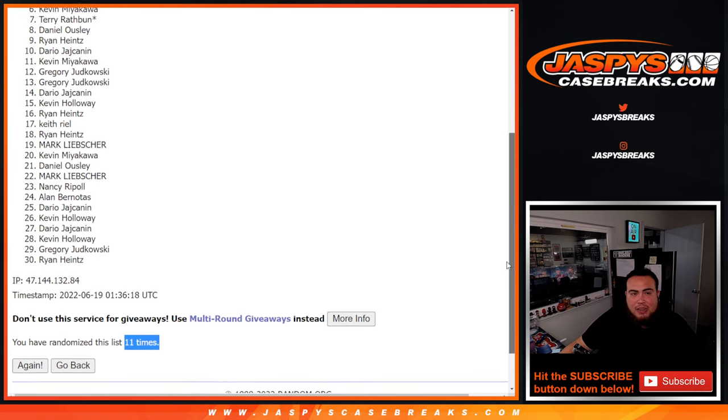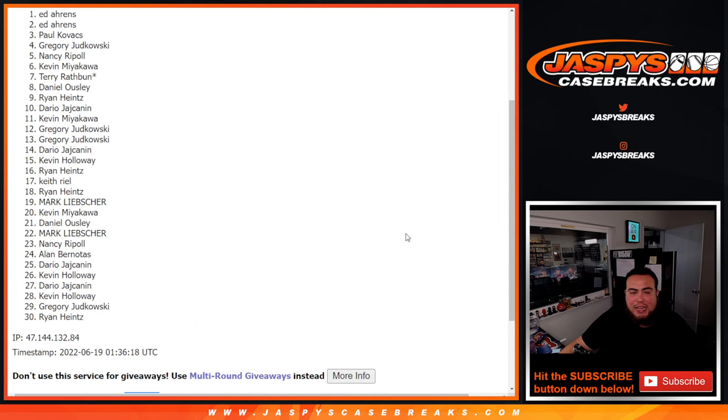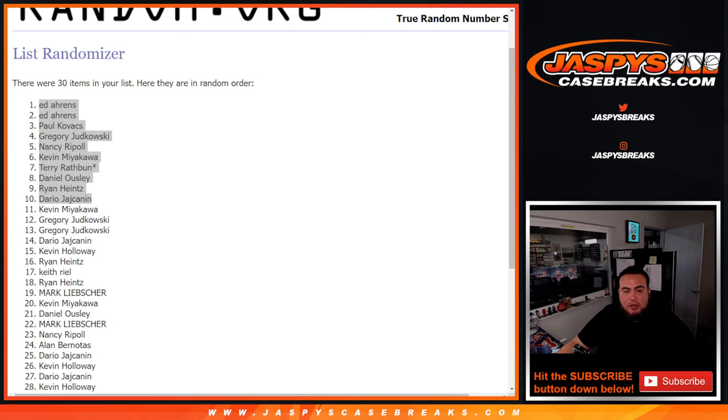Ryan. Daniel. Terry. Kev. Nanti. Gregory. Paul. Ed. And Ed. Congratulations guys. There you go — top 10 are in. I'm going to paste your names here onto the Flawless break. And again guys, if we just sell out those five full straight up spots, we could get that break going next guys. Appreciate it. JaspysCasePraise.com.